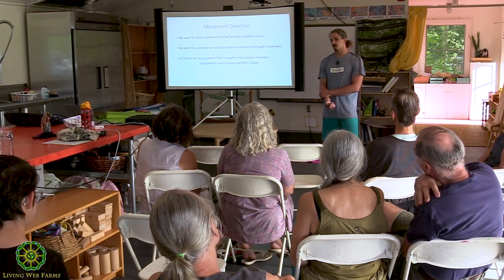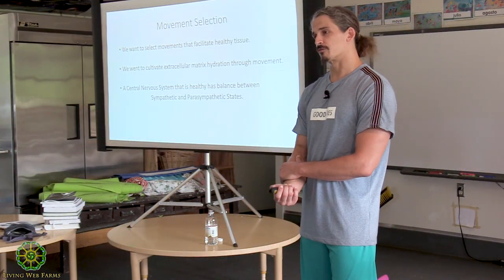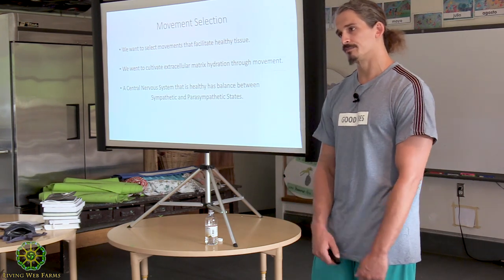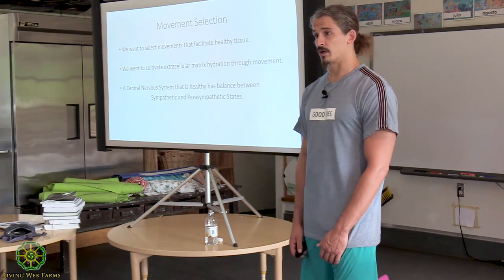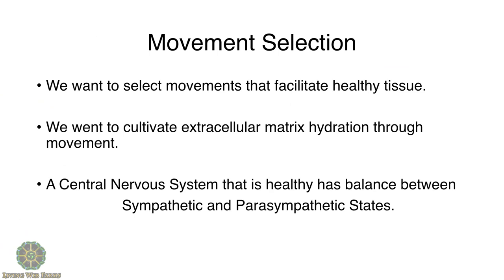In the Polyvagal Theory applied to humans, when people feel depressed, that's equivalent to the freeze state — the body is calming and shutting itself down, depressing the system. The book includes exercises to re-establish a better nervous system connection and bring you back into a parasympathetic state. I'm going to share some of those with you today.